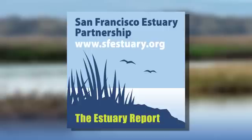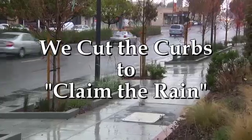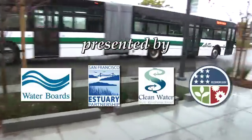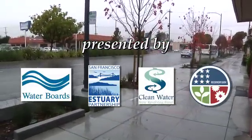This is your estuary report. I'm Jerry Kay. A question being asked by many cities is how do we retrofit our streets to make them more welcoming and more environmentally sustainable? Today's story is about El Cerrito, California, and how they incorporated rain gardens into their sidewalks.